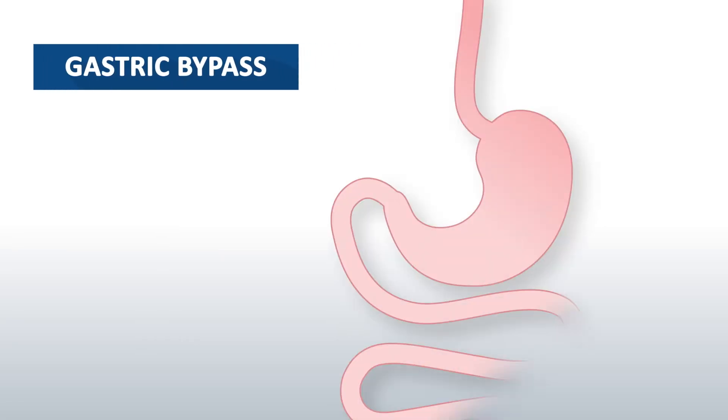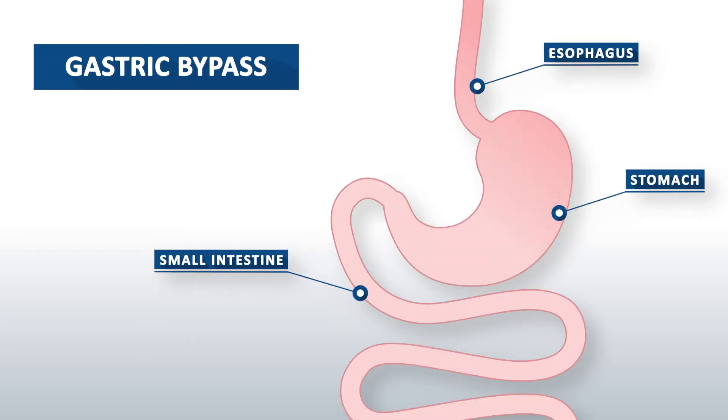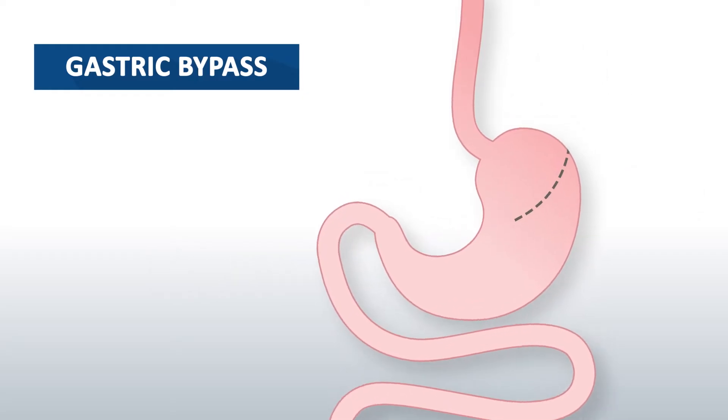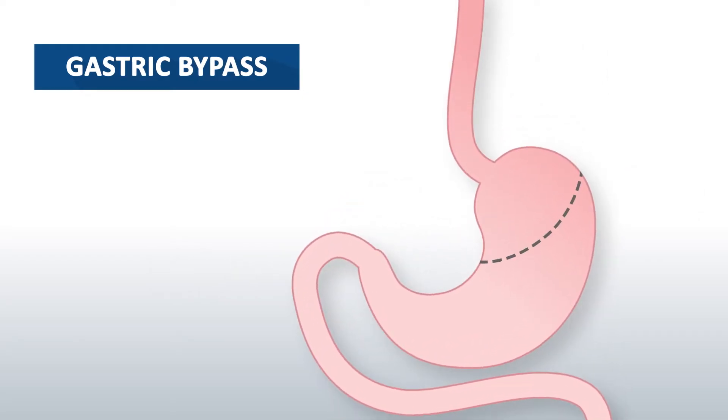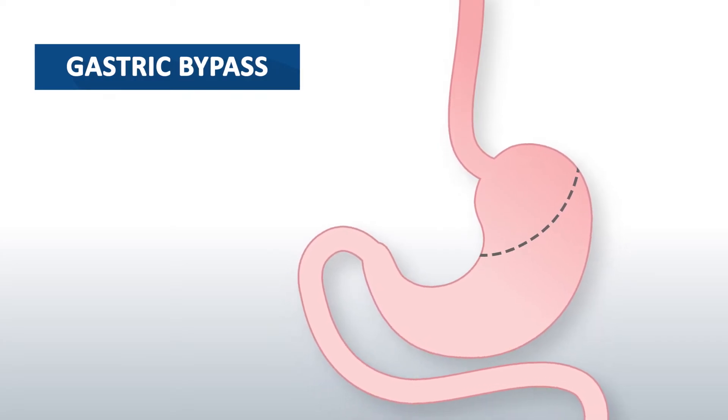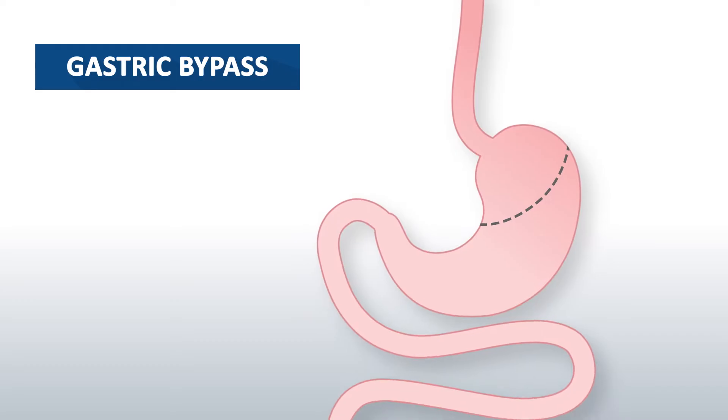Gastric bypass has a long track record and was developed in the 1960s. The surgeon divides the stomach into a large and small pouch. This new, small stomach makes people feel full quicker, causing them to eat less because the stomach can only hold so much food.